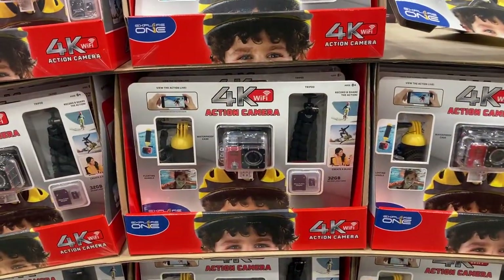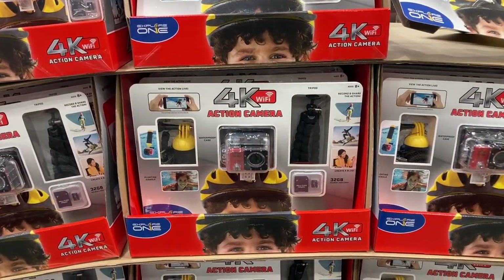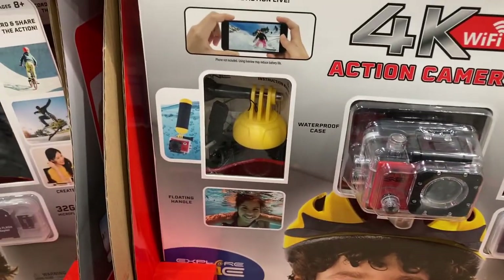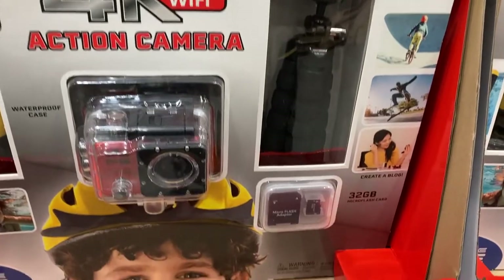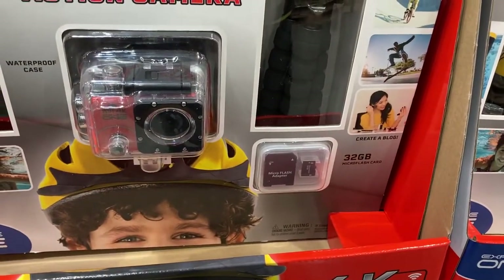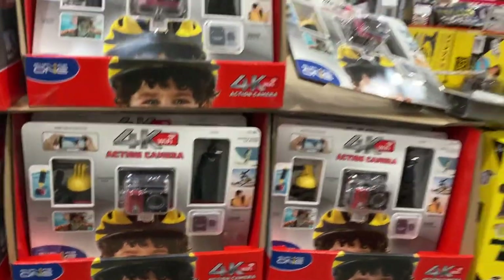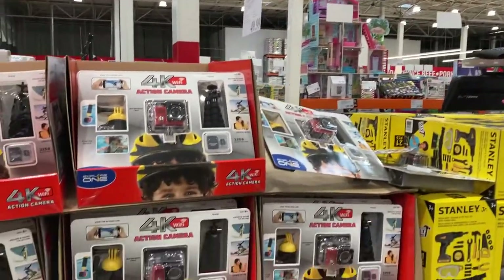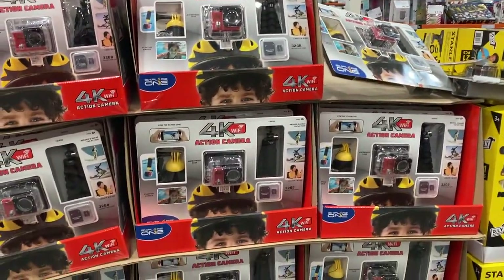And this is really cool — it's an action camera which does shoot in 4K. It has the camera and the floatable handle, a tripod, and it even includes a 32GB SD card, all for $35. My kids would love something like this.